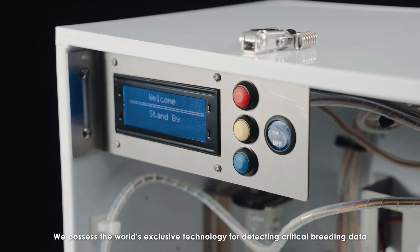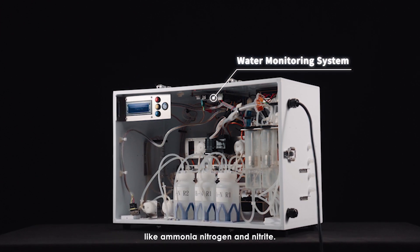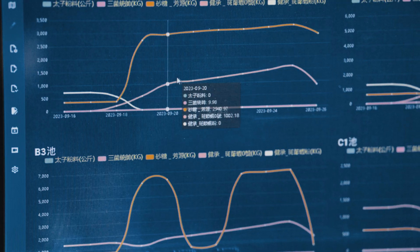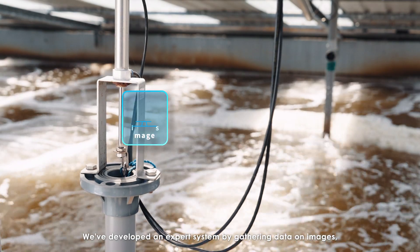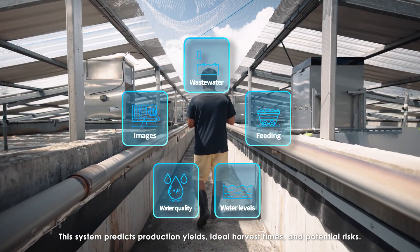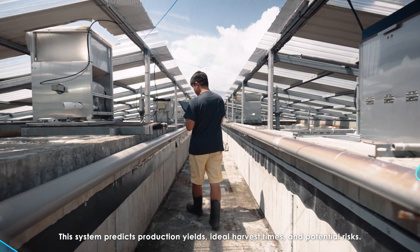We possess the world's exclusive technology for detecting critical breeding data like ammonia nitrogen and nitrite. We've developed an expert system by gathering data on images, water quality, water levels, feeding, and wastewater. This system predicts production yields, ideal harvest times, and potential risks.